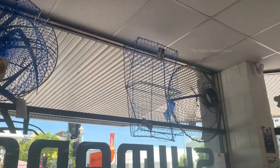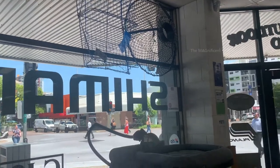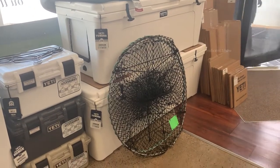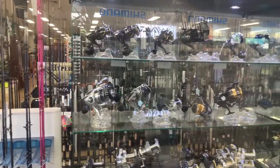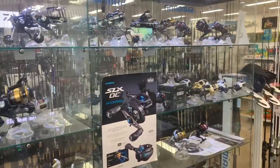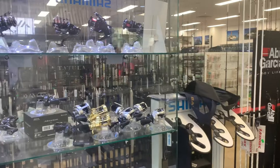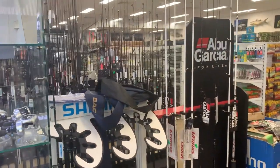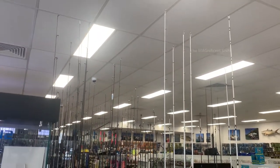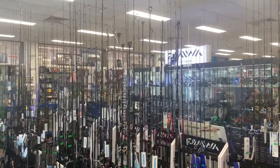People catch mud crabs from creeks, rivers, and the sea. Look at the bottom — there is a big crab pot. Coming to this side, you can see fishing reels available in different colors and different sizes. Following the fishing reels, there are different kinds of fishing rods — a lot of them in different sizes and different strengths.